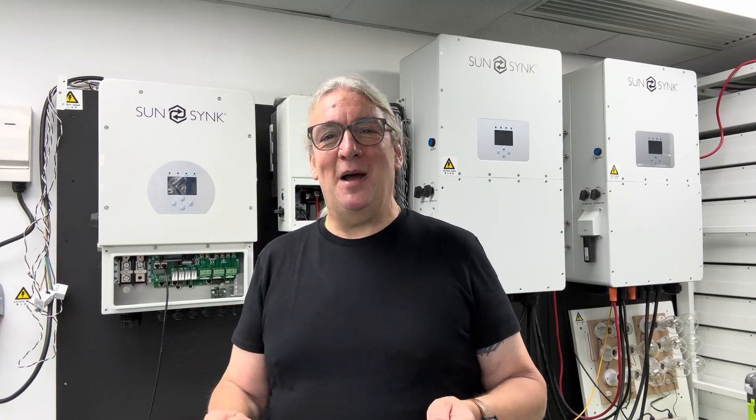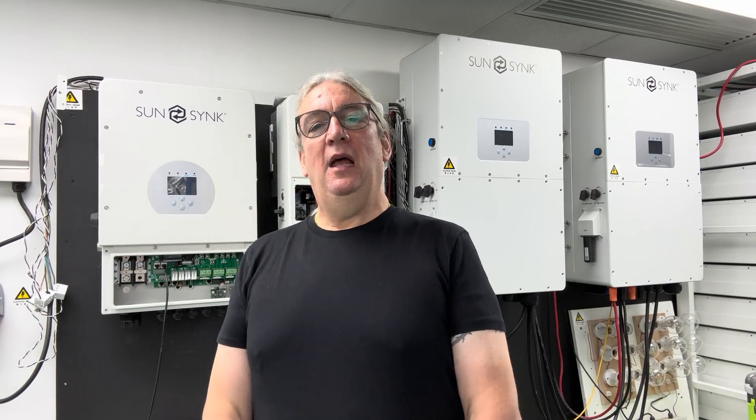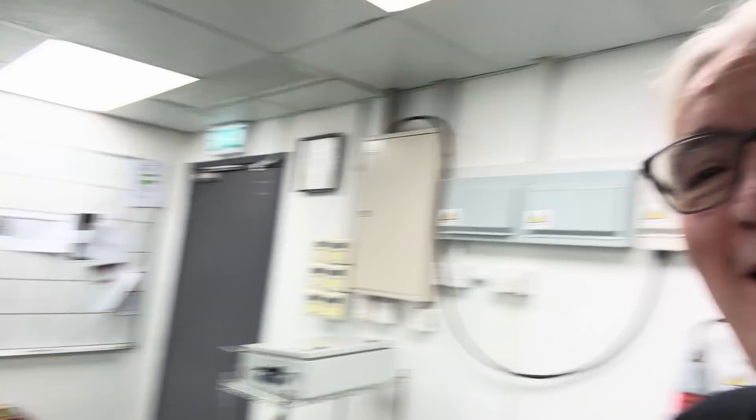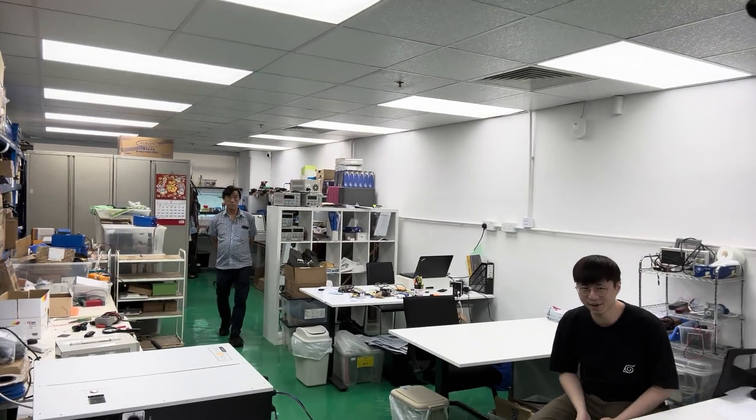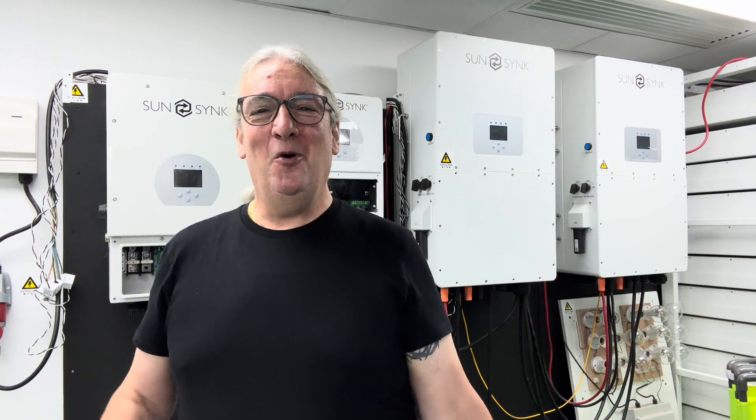Thanks for following us on YouTube. If you're not subscribed, please subscribe. One more thing: I've been told I need to do more diagrams, so our new training content will include drawings. I've got Ronald here — he works with Joel on the IT side. Anyway, thanks for following us. This journey is right at the beginning — we're going to go forward together and do some great stuff.